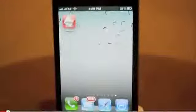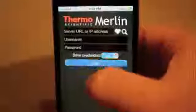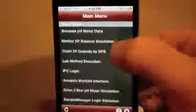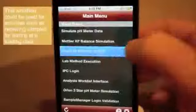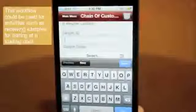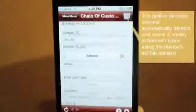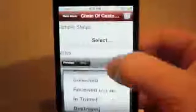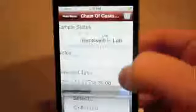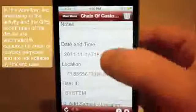This is Seamus McInerney from Thermo Fisher Scientific showing our iPhone app running on an iPhone 4S. Starting the app, log in, select a workflow — chain of custody by GPS — it loads up. I can enter a sample ID, and instead of typing it in, I'll use the built-in barcode scanner. Holding the barcode in front of the device, it scans the sample ID, and I change the sample status to received in lab. The date, time, and location are automatically captured by the device.